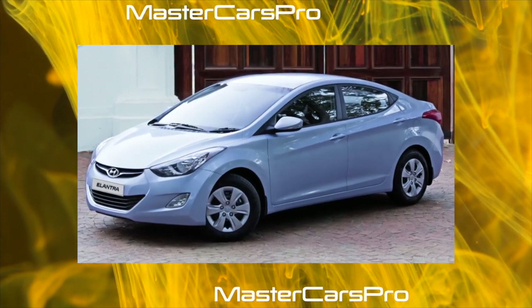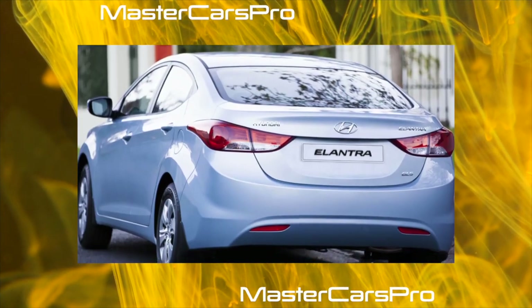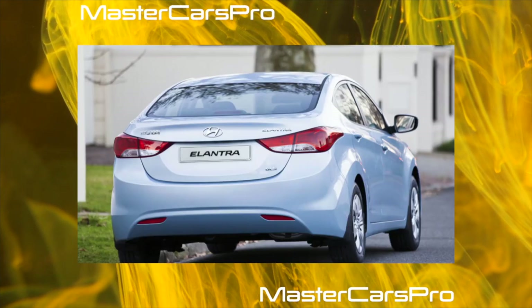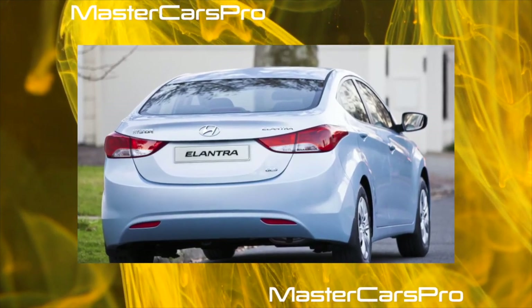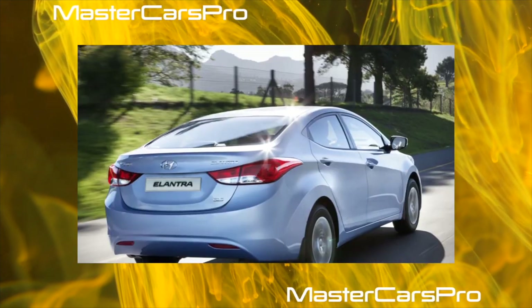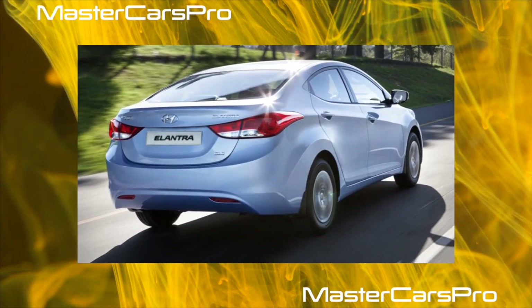The Hyundai Elantra fifth generation ran from 2010 to 2014. Introduced in 2010, the fifth generation model took two years to pass the million mark and become Car of the Year in 2012. In Asian markets, the States, and Europe, the car came in handy, and it sold well in Russia too.